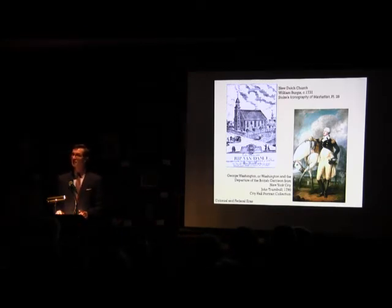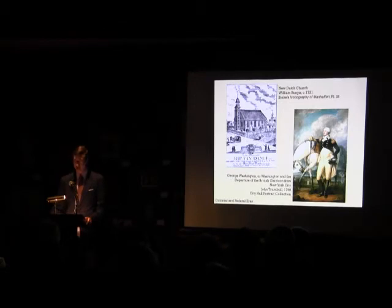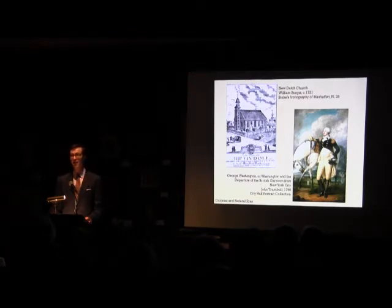Other singular events during this post-Revolution period included the introduction of the first stagecoach line between New York City and Boston in 1784, followed by the first stagecoach line running between Albany and New York City the following year. Four years later came the first hackney coach, introduced by James Hearn, located at Cornelius Bradford's Coffee House at Old Slip. By the end of the 18th century, the Common Council had prohibited horse racing on public highways in response to a petition from the inhabitants of the Bowery.